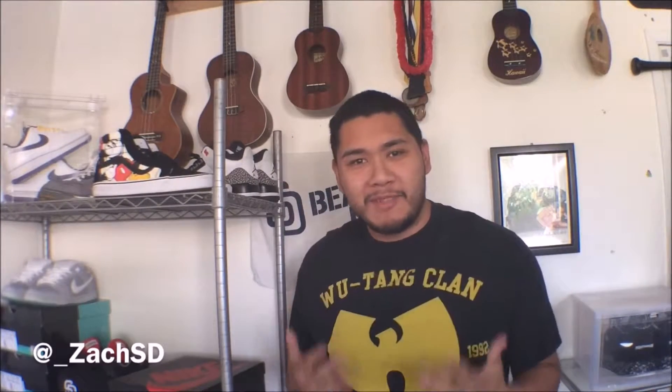Hey, what's going on guys, Zach here coming at you with a brand new video. I'm a little torn right now and I want to know what your guys' thoughts are, so I want to open this discussion. Let's talk about it, me and you guys. I want to talk about how you guys display your kicks, man.